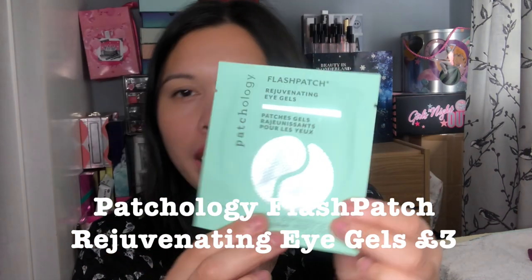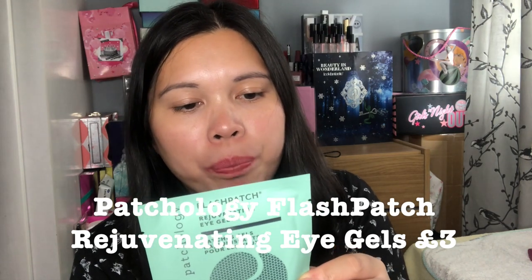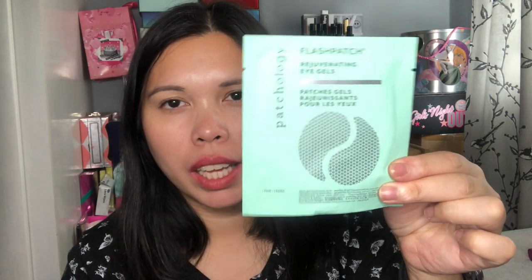Then I chose this one from the brand Patchology — the Flash Patch Rejuvenating Eye Gel. It says: apply, take five and go. Place one pair on the clean, dry under-eye area for five minutes or longer if desired. Discard after use and massage remaining serum into skin. I've heard really good reviews about this brand so I can't wait to try it.